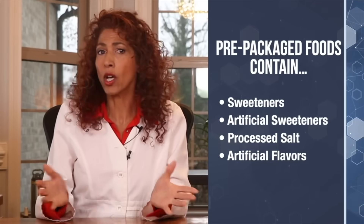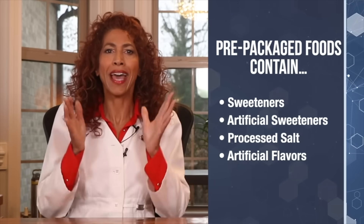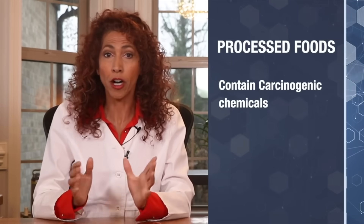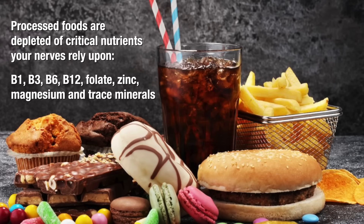Also, these foods are laden with sweeteners which cause insulin resistance, as well as artificial sweeteners. They include processed salt — not to be confused with healthy, good quality sea salt which is abundant in trace minerals — and artificial flavors. It gets worse: they usually have tons of hydrogenated fats, coloring, chemical emulsifiers, and chemical preservatives to make them look prettier, taste better, and last forever on the store shelf. Aside from the fact that most of these chemicals are carcinogenic and a huge contributing factor to escalating cancer rates, they are depleted of critical vitamins, minerals, and nutrients like B1, B3, B6, B12, folate, zinc, magnesium, and trace minerals that your nerves rely upon for repair and regeneration.